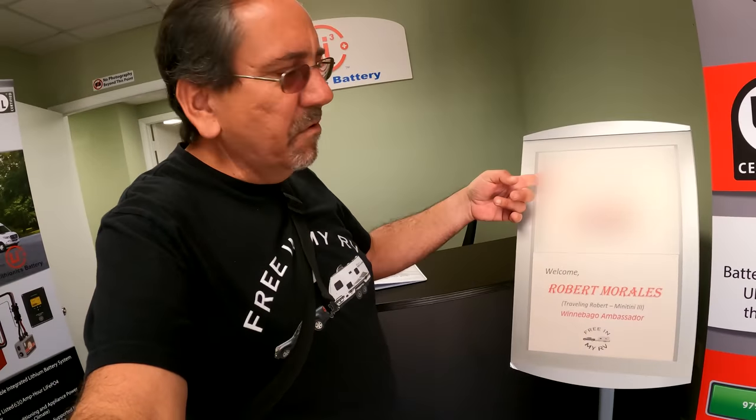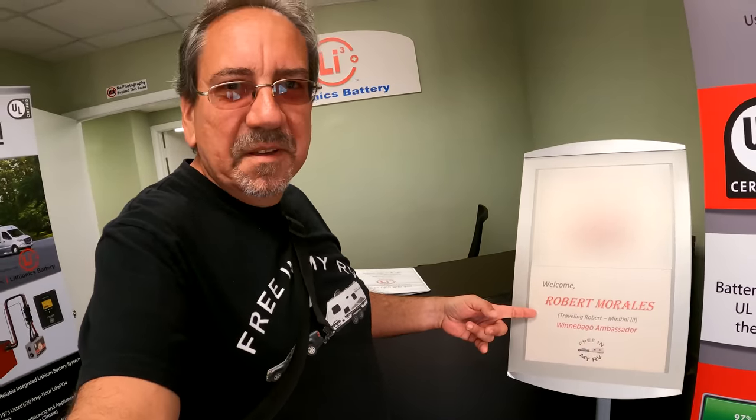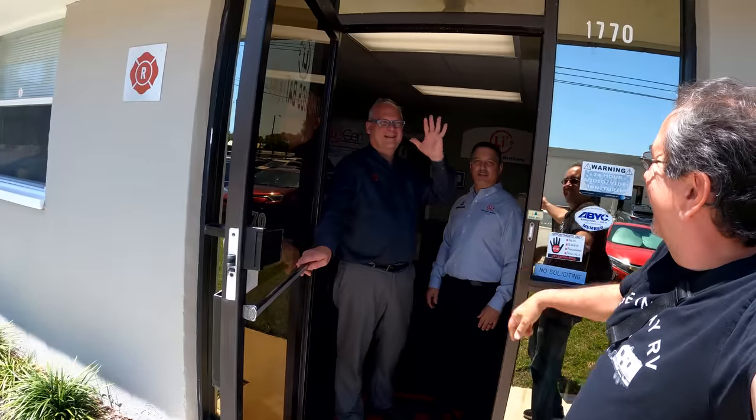I don't know who this guy is, but this is me. In any case, I want to thank Steven, Phil, and Dan for this tour of Lithionics Battery. Until the next one — thank you so much for visiting, thank you so much for watching, and see you on the road.